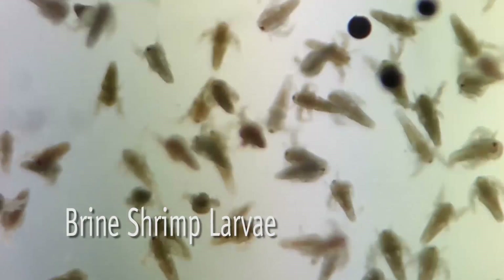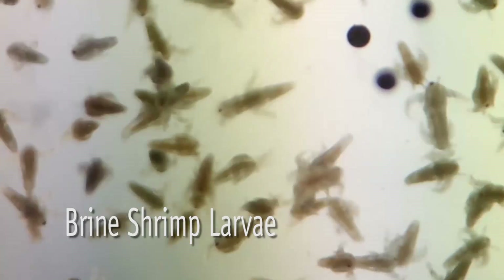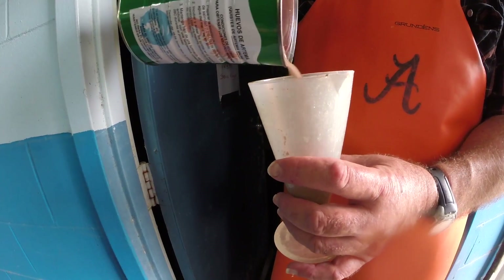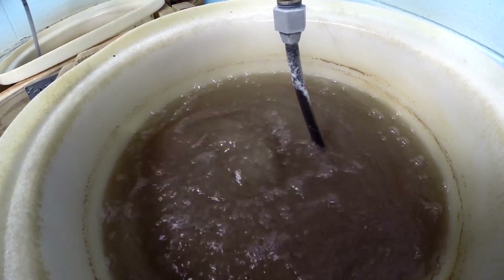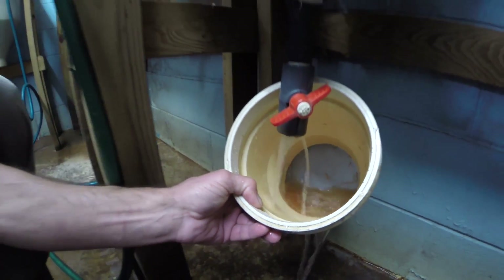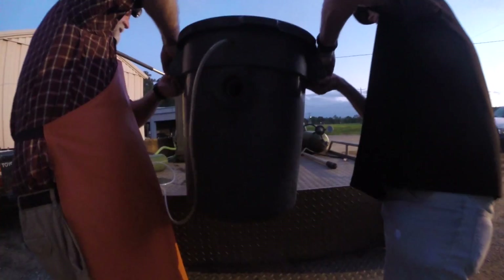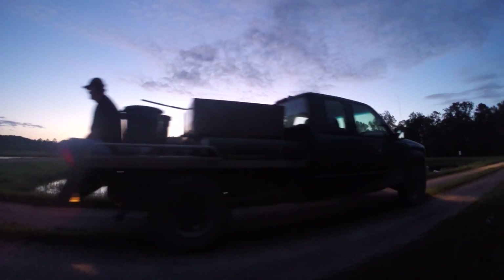It is in this trough that young fry are introduced to their first real food. These tiny fish require zooplankton — nearly microscopic crustaceans — to survive. Brine shrimp larvae are cultured in a separate room within the hatchery and poured into the trough. The fry quickly begin to feed on the tiny shrimp and grow in size. Each trough can accommodate up to 300,000 fry. The fry will remain in these troughs for 7 to 10 days before they are moved to earthen rearing ponds, where they will continue to feed and grow.